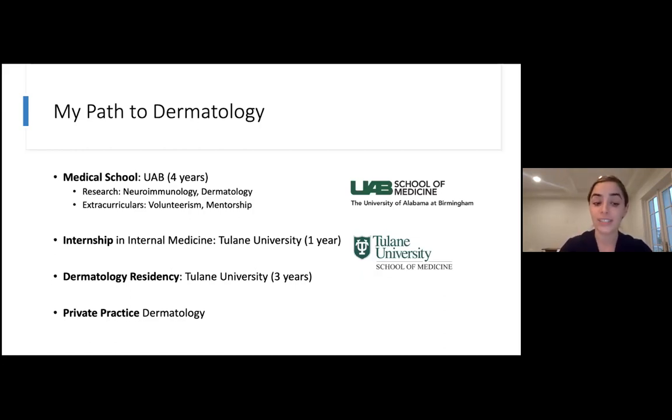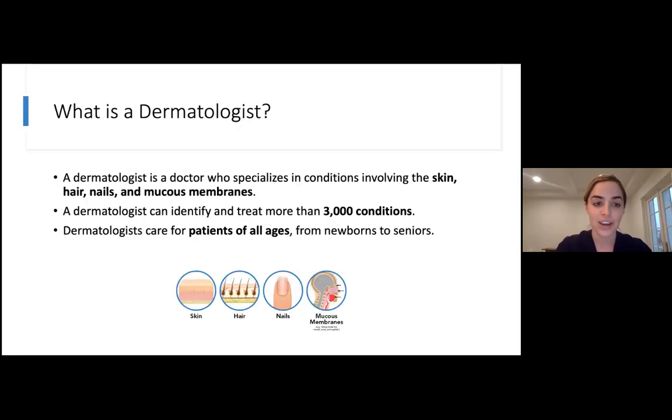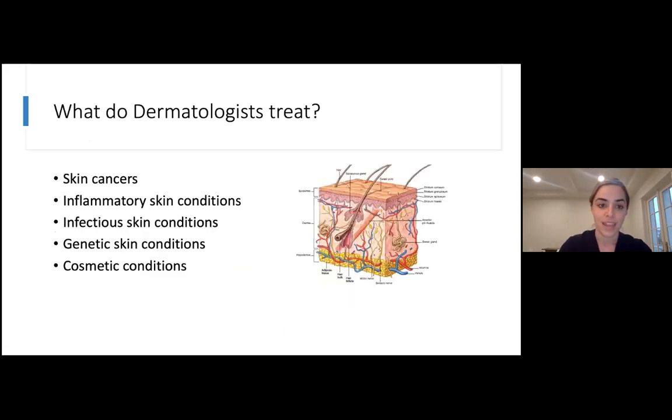Some residents will do fellowships after their dermatology residency. I was interested in being a general dermatologist, so I was done after residency. In dermatology, we treat skin, hair, nails, and mucous membranes, and cancers or inflammatory conditions of those areas. We can treat and identify more than 3,000 conditions, and we care for patients of all ages — from newborn babies up to senior adults. So it's very diverse: skin cancers, inflammatory skin conditions, infectious conditions, genetic conditions that have skin manifestations, and cosmetic concerns as well.